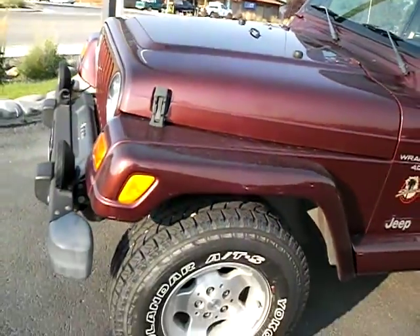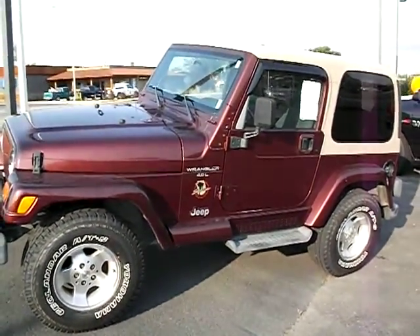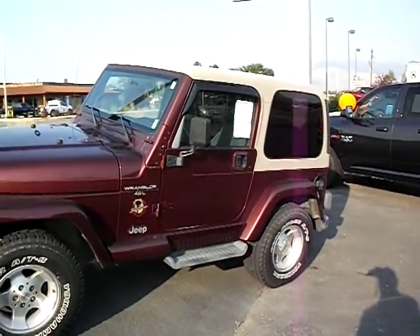Again, 2001 Jeep Wrangler Sahara, just over 92,000 miles. Solid little Jeep, ready for some off-road adventures.